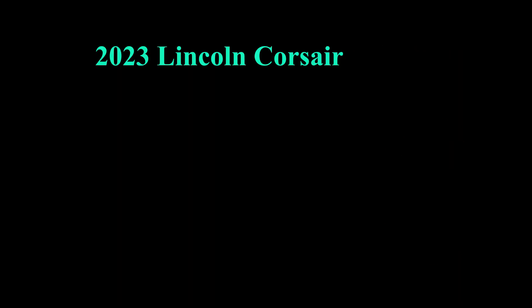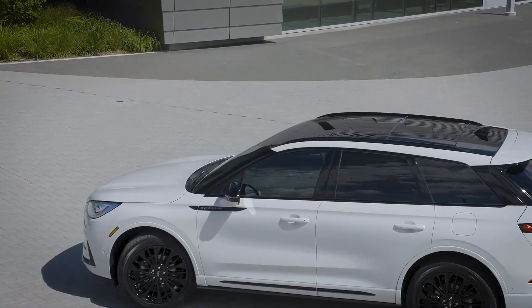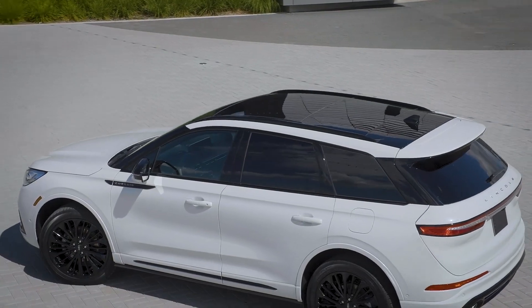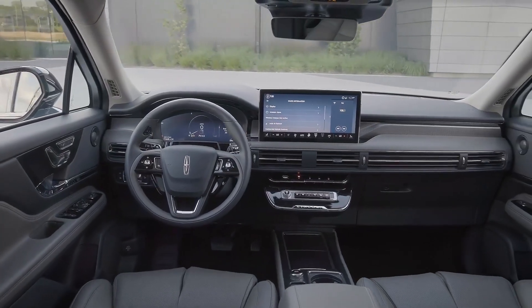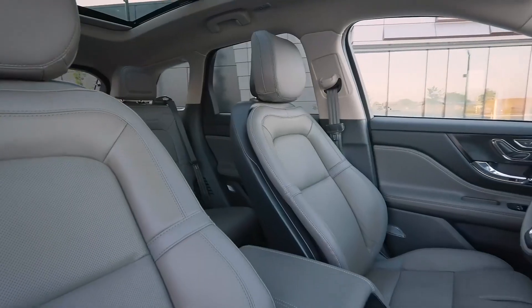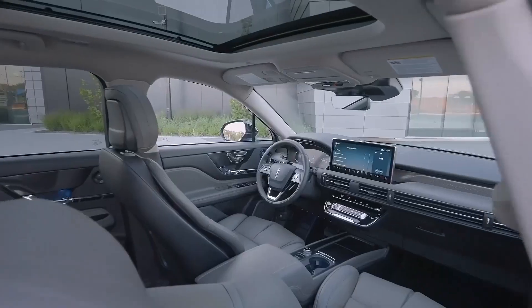2023 Lincoln Corsair. A vehicle with a gentle ride is a godsend for commuters, and the Lincoln Corsair delivers nicely in this area. Lincoln's compact luxury SUV is a smooth customer, with a suspension tuned to keep bumps and jolts from spilling your coffee during your morning drive.